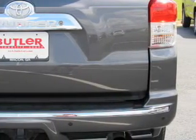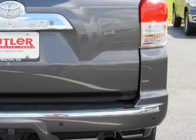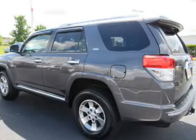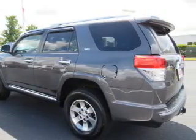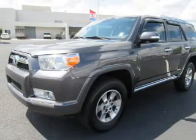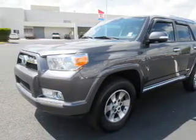Inside you'll find Bluetooth connectivity, an auxiliary input, steering wheel controls, push-button start, curtain head airbags, front airbags, side airbags, side impact door beams, child safety locks, and iPod integration.